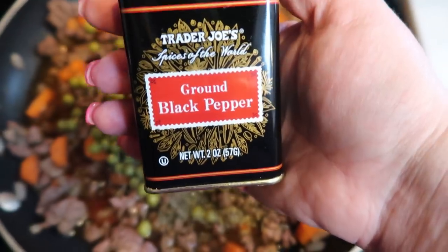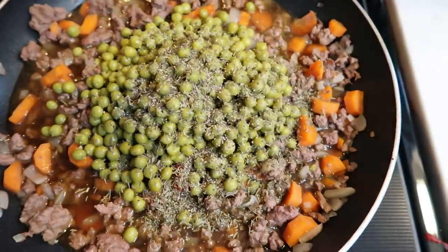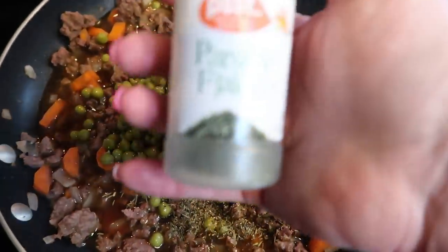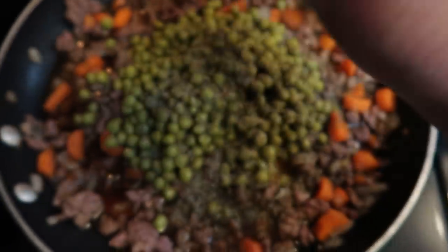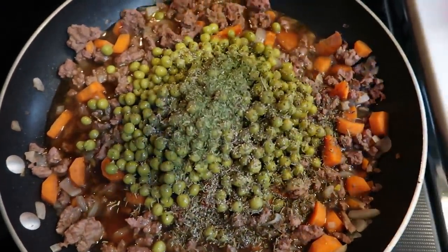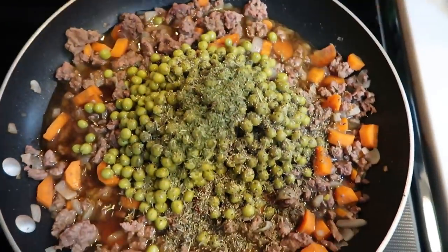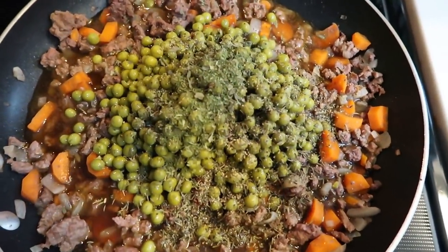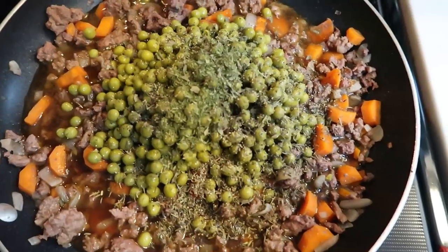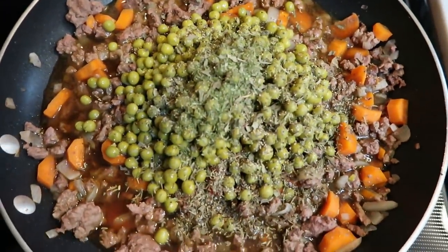I'm also going to add in some ground black pepper, and I just wing my spices as you know. Then I'm also going to add in some parsley, and then lastly some basil. I may add a little bit of salt — I want to taste it first to make sure it isn't too salty because of the beef broth. We are going to let this simmer on the stove for about 15 minutes.